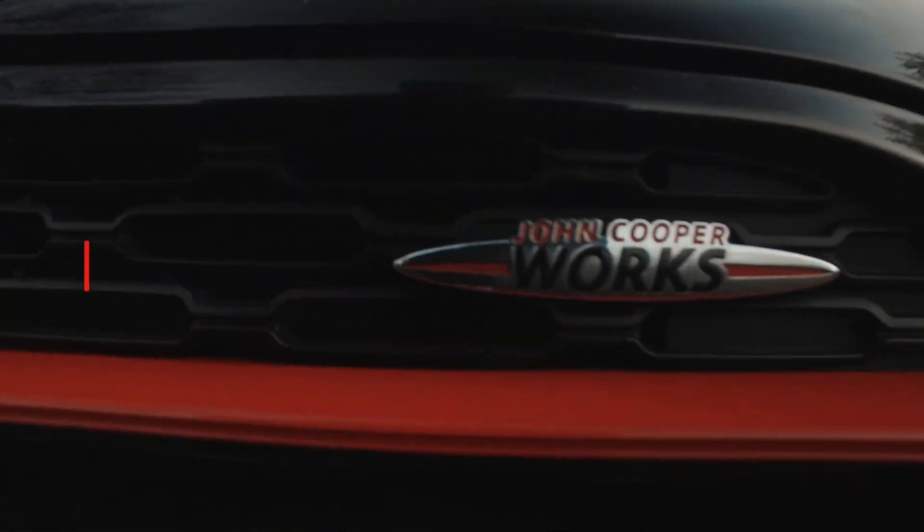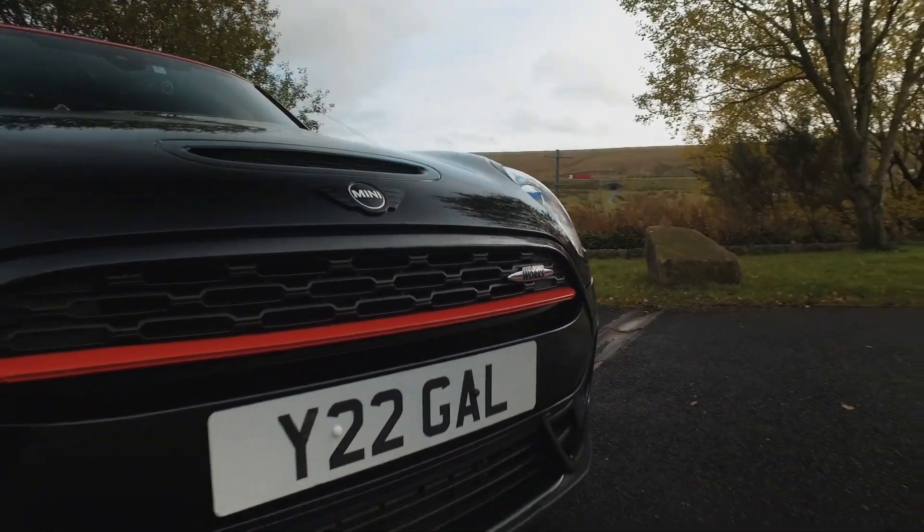We're not just in any Mini Clubman — we're in my Mini Clubman. It's a John Cooper Works Mini Clubman. This car has come about due to Covid, really. I had to get rid of my M140 and we had another company car which is gone, so we had to find a do-it-all car.